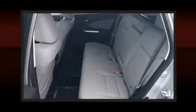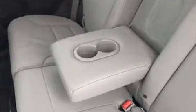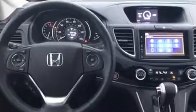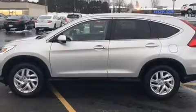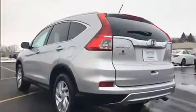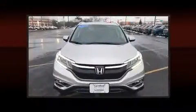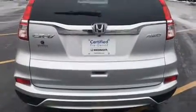Passenger security is always assured thanks to various safety features such as dual front impact airbags with occupant sensing airbag, head curtain airbags, traction control, brake assist, ignition disabling, and four-wheel disc brakes with ABS. Sophisticated all-wheel drive technology maintains a firm grip on the road.